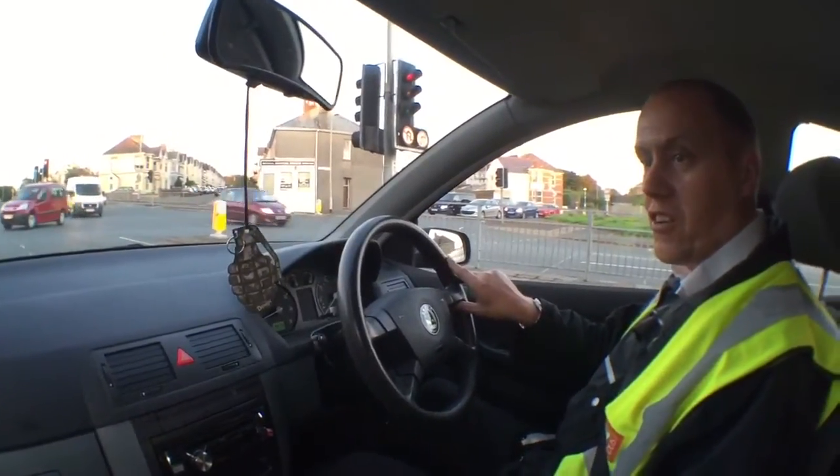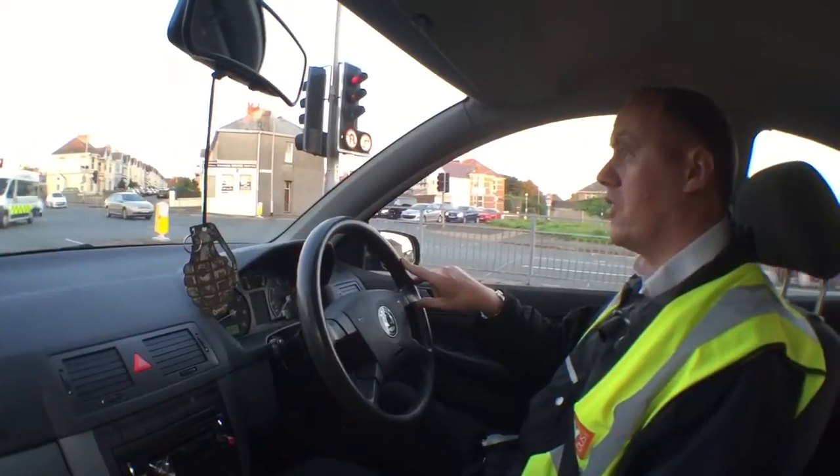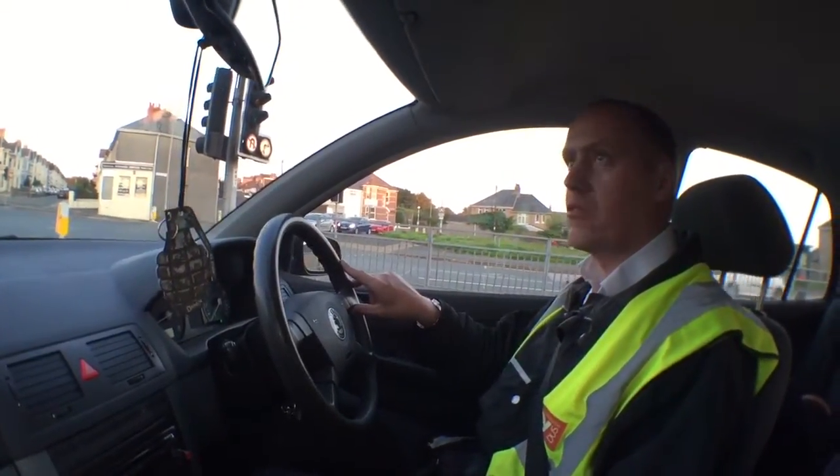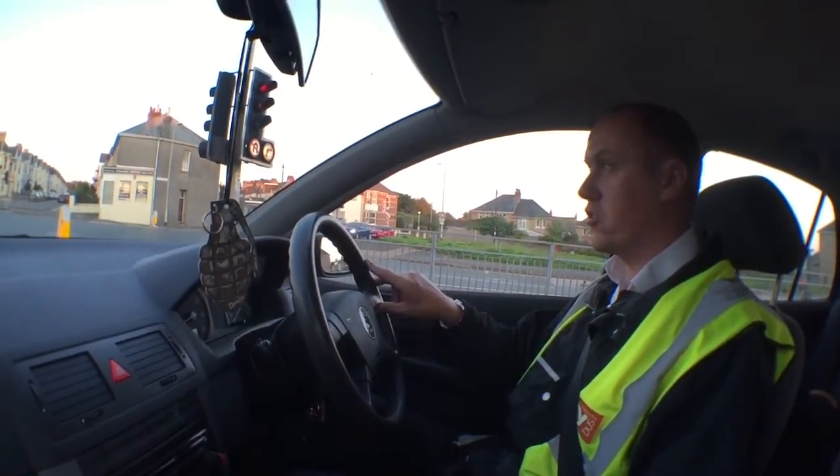It's just overall a really good car. Check out parkers.co.uk for reviews on the Skoda Fabia - owners reviews, running costs. Really cheap on petrol, really cheap on insurance.